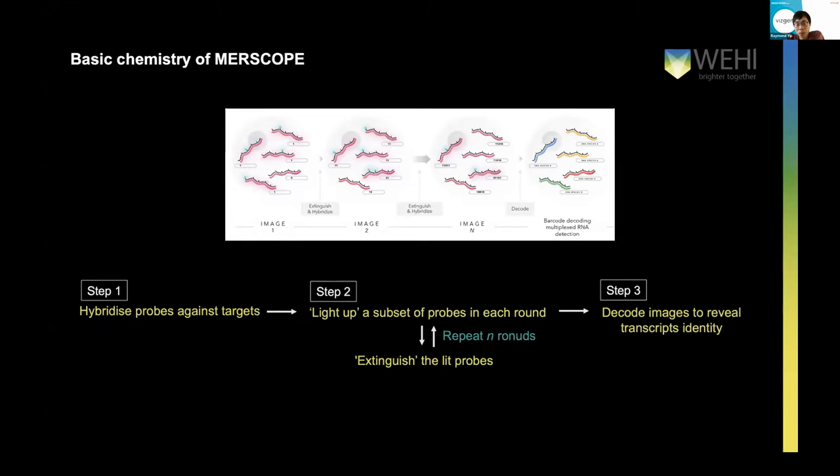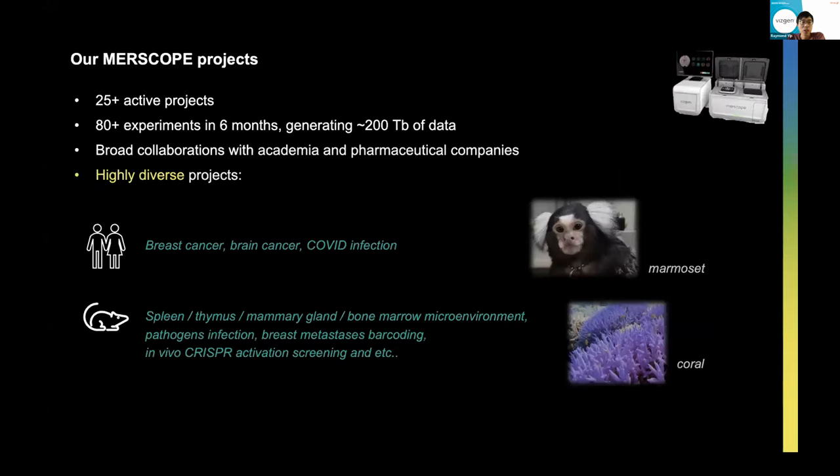In terms of the basic chemistry, Paul really covered that very well. Essentially it's a multiplex iterative cycle of very traditional fluorescence in situ hybridizations — you hybridize a set of probes against your target of interest, and to read out the target, you illuminate a subset of probes in each round because not every probe will be imaged due to optical crowding issues. You repeat that imaging for n number of rounds to determine the barcode, and then you decode images to reveal the transcript identity. By repeating around eight rounds of imaging, you can image up to 500 genes. In terms of our experience on MERSCOPE, we have quite a huge number of projects actively ongoing at WEHI — around 25 active projects. In less than six months, we've performed over 80 experiments and generated hundreds of terabytes of data.